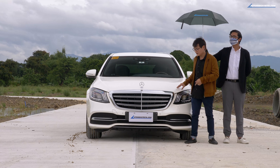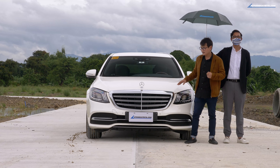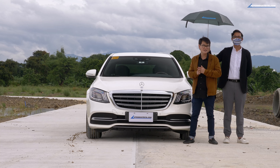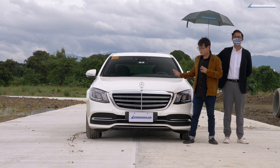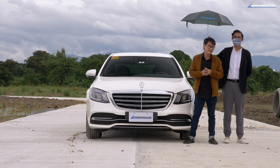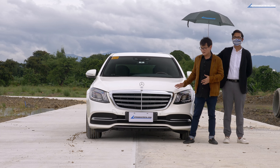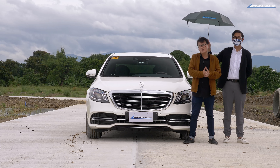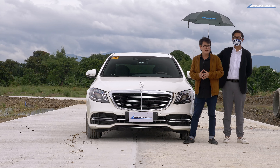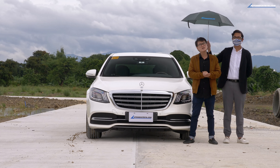What we have here is the S450. But what's available in the showrooms right now is the S320 and the Mercedes-Maybach. So don't worry — the S450's goodies are also found in the S320. Now, why do we have an S-Class? Well, Mercedes-Benz Philippines wanted you to experience with us what it's like to be with an S-Class. And for that, we thank Mercedes-Benz Philippines.